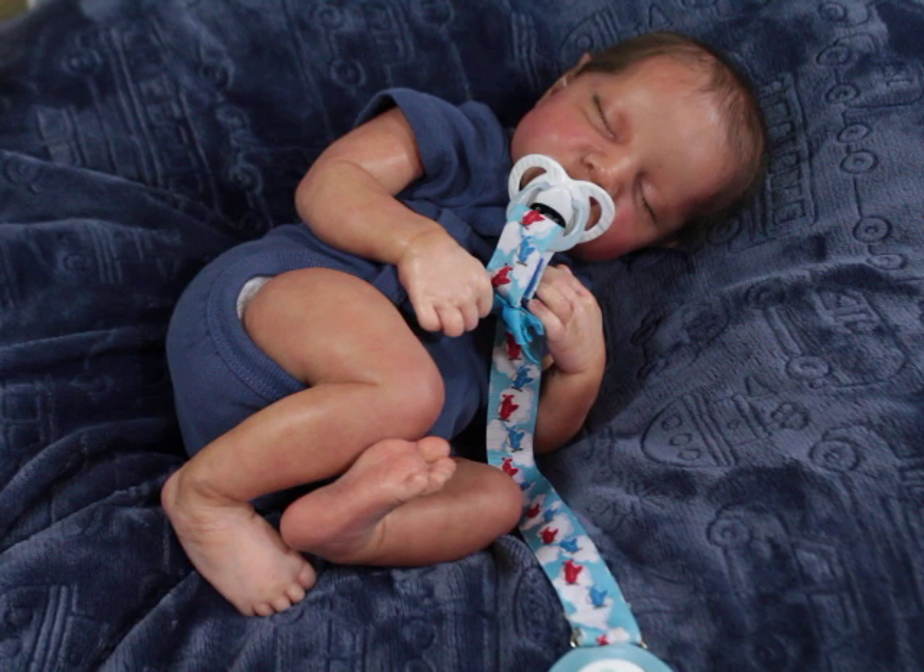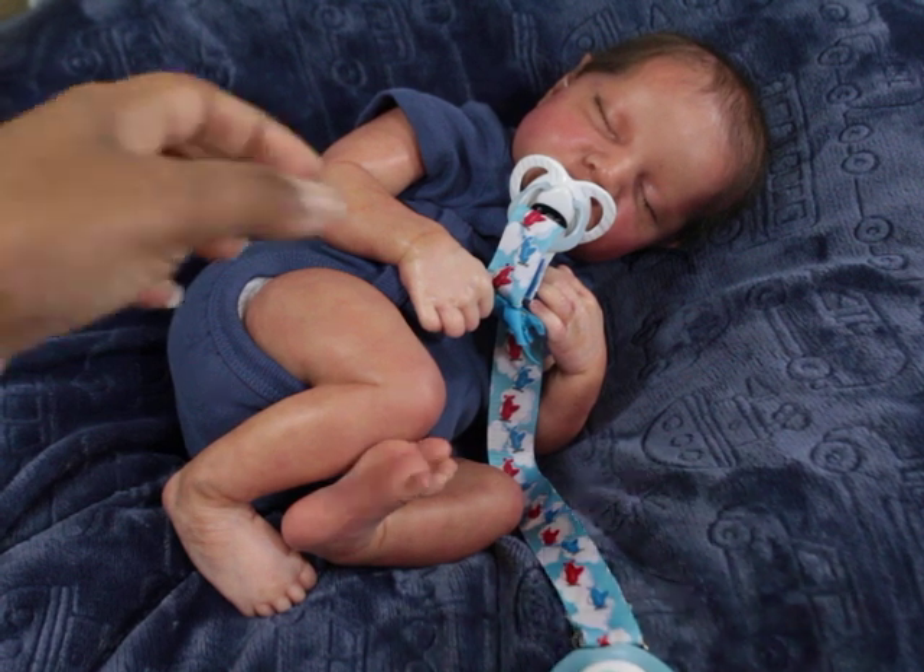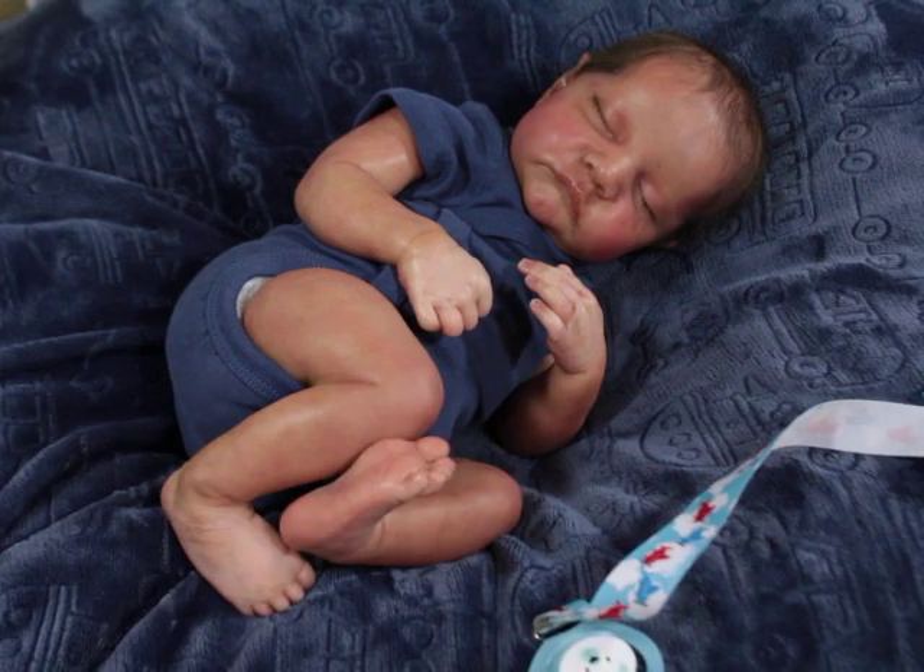So this baby is Levi by Bonnie Brown. A lot of you guys probably didn't even know I had him, or some of you probably forgot, but he's been here for over four years. He is painted by Patricia — Patricia Reborn Babies — and Patricia and I go way back, just from following each other starting out in the community, watching each other's videos and commenting on each other's pictures.